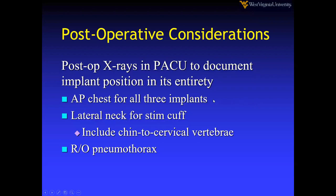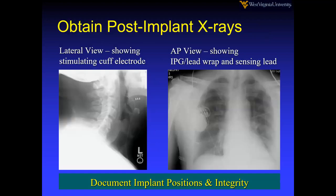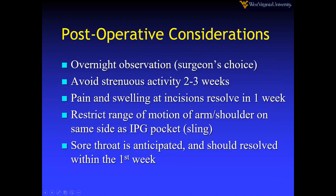You want the AP chest to include all three implants — I've made the mistake of getting one that didn't include all three. Get a lateral neck view for the stimulation cuff. Rule out pneumothorax on the lateral view. I haven't done routine overnight observation unless I have a couple of cases in one day with the last one late and the patient needs to drive a few hours — then I'll just keep them overnight.